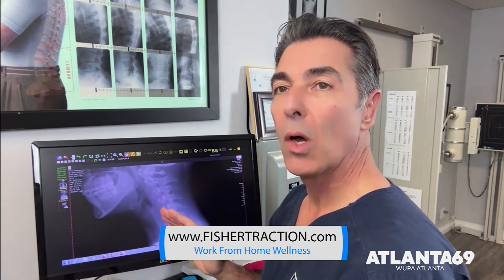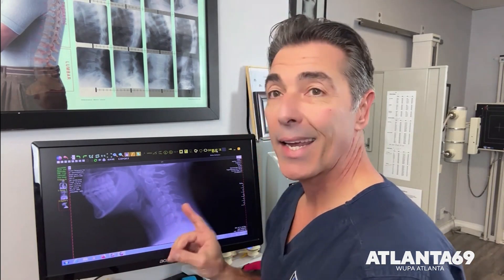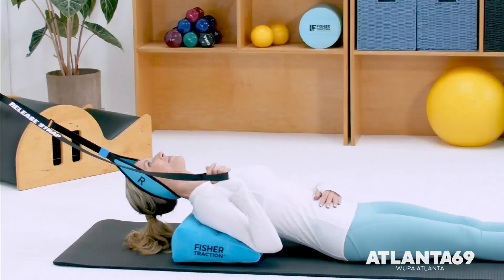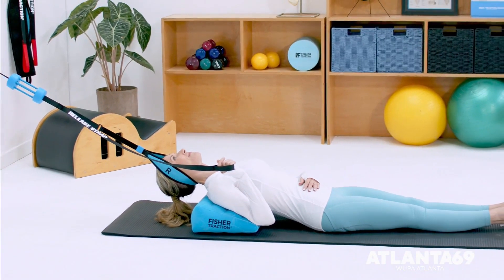Do you have a website where people can get these tips and learn more? Sometimes it just takes small things to adjust and have a better outcome, but we don't even know what those small things are. Yes, it's fishertraction.com. On there I have research studies on traction and the benefits of home traction. Correcting things postural in your workplace is great, but so many people need more than that, and traction is the answer. Home traction can actually erase or recharge your batteries of tech neck — it can help correct and fix it, where even if you're not always diligent about your posture, you can use traction at home to help restore that natural curve.